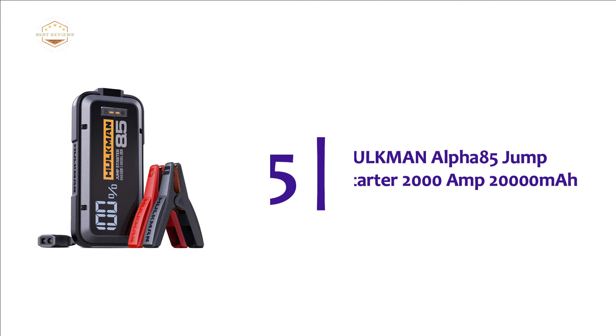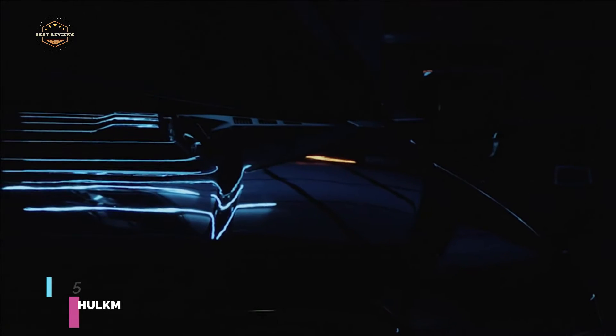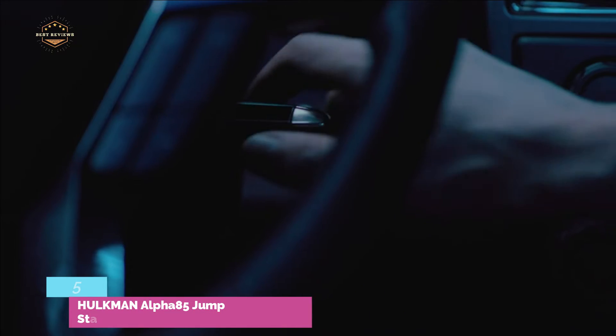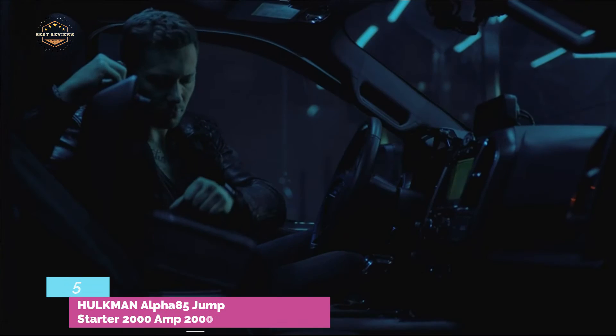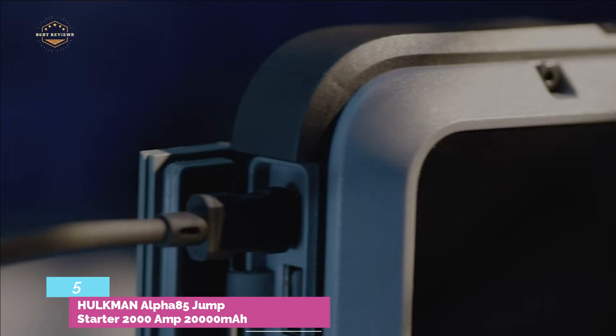At number 5, the Hulkman Alpha 85 Jump Starter — 2000 Amp, 20,000 mAh. A portable jumpstarter that charges quickly is essential if you plan to use it as a mobile battery charger. You can use it to jumpstart your vehicle and keep your phone charged. We are focusing on Hulkman's Alpha 85, which comes with the company's 65W Speed Charge that can fully charge your jumpstarter in less than 1.5 hours.